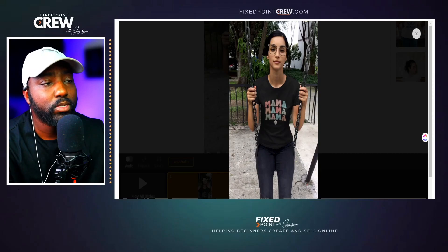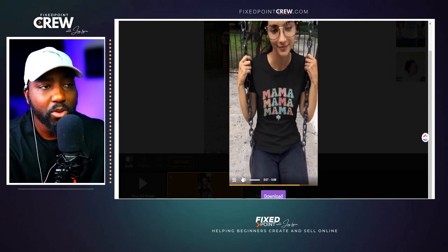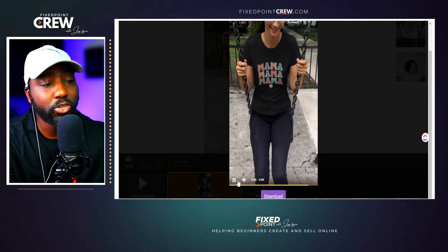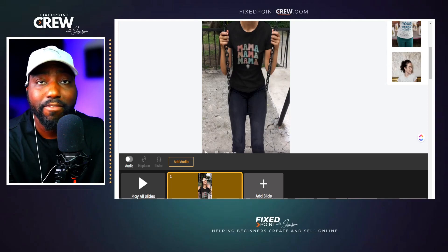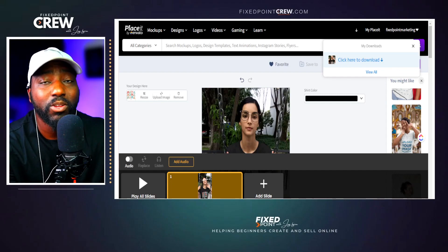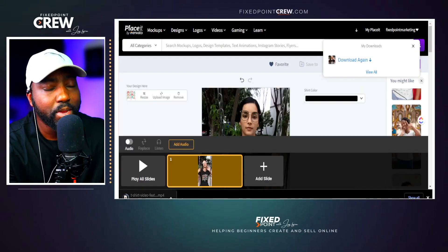Now the video is done. I can scroll down to the bottom, hit play, and see exactly how this video is going to look on my Etsy listing. I like this particular video because it never moves the model out of the shot and keeps the design always in focus. When people are scrolling on Etsy and see your product in search, they can immediately see the design. If everything looks well, I can go ahead and download this file, then take it to my Etsy listing.